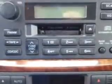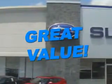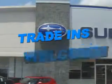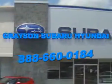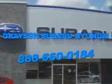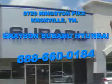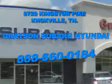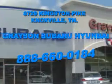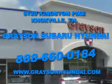See us at Grayson Hyundai today. With a comprehensive parts and service department, an extensive inventory of new and used vehicles, and unbeatable customer service, the leading Knoxville, Tennessee Subaru and Hyundai dealer has all of your automotive needs covered. Open six days a week, Grayson Subaru Hyundai is conveniently located at 8729 Kingston Pike in Knoxville. Come see us. For more information about our amazing inventory lineup, check us out online at www.graysonhyundai.com.